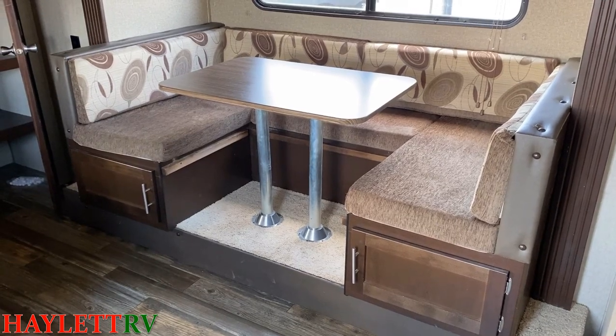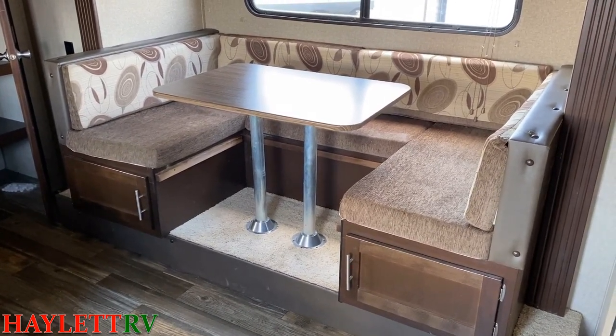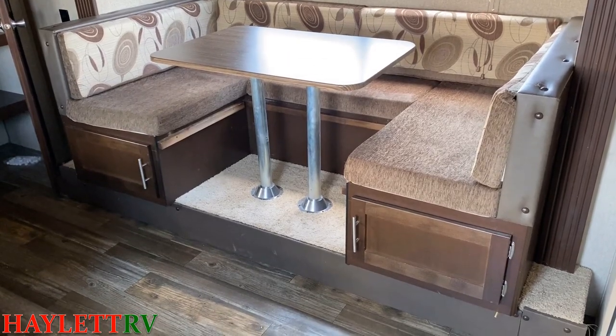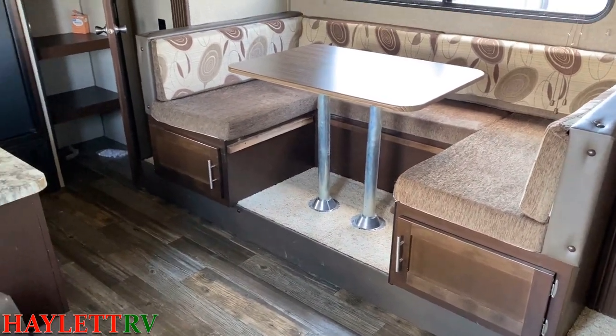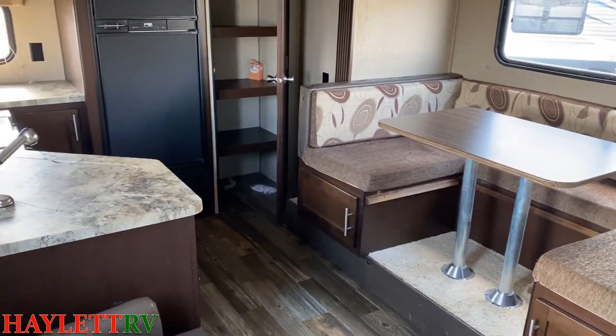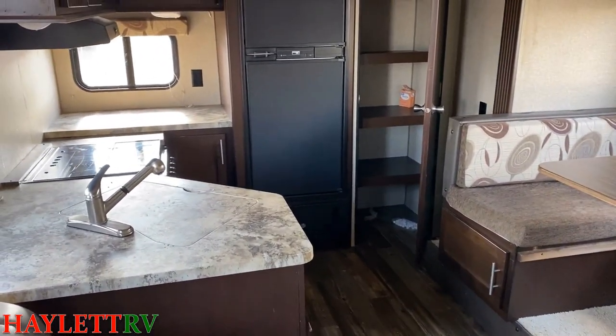You still have some decent guest capacity here — for entertaining or sleeping over, that dinette can fold down. You see the doors for easy access to all the storage. All the counters, by the way, are a sealed-edge pressed membrane. So if you happen to spill a drink or something, no big deal.